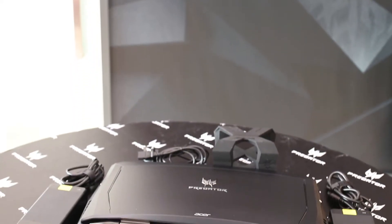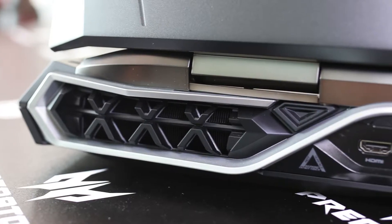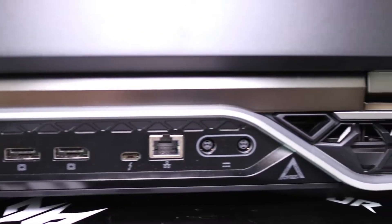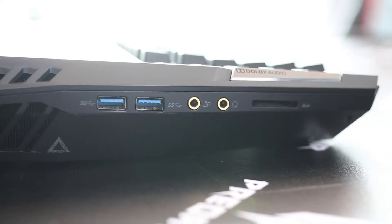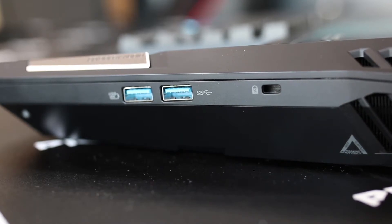Let's take a closer look at the notebook. Behind you'll find one HDMI port, two display ports, one USB 3.1 Type-C with Thunderbolt and a LAN port. On the left and right sides are plenty of connection options, including USB 3.0 ports and an SD card reader.